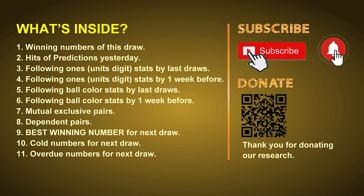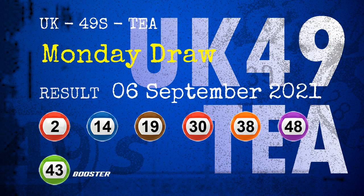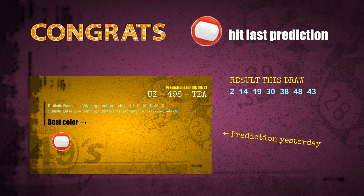The winning numbers of Monday, September 6, 2021 are 02, 14, 19, 30, 38, 48, and the booster number is 43. Congratulations to friends who bet on nine ones and red balls — nine ones are hit, red balls are hit. Congrats to all winners. We will tell you how to find out winning numbers of next draw step by step.